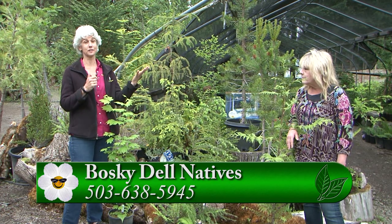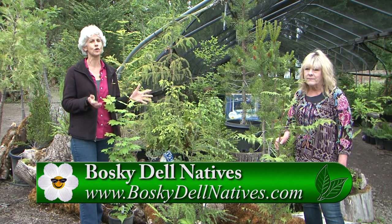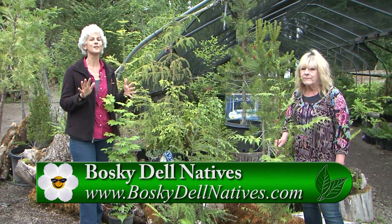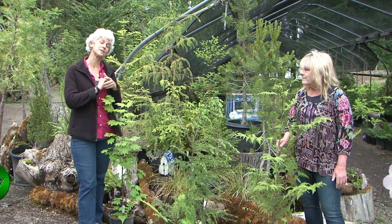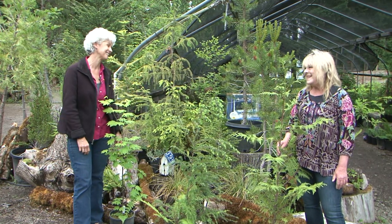Lori is a font of information and knowledge, and this place is just beautiful. Please go to Gardentime.tv and click over to their website and come out to Bosquedale to see all these beautiful trees.